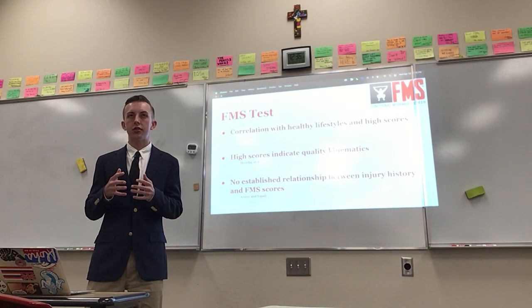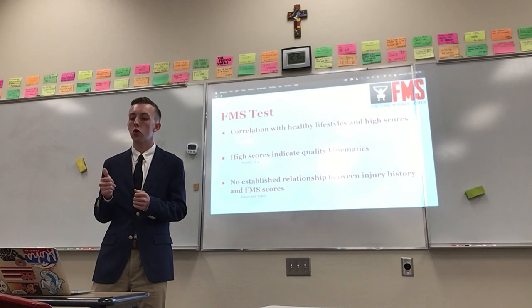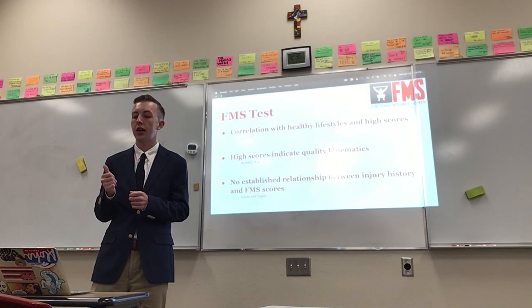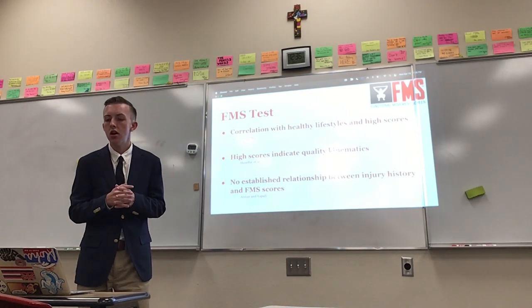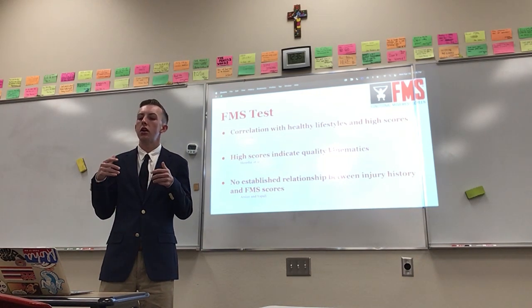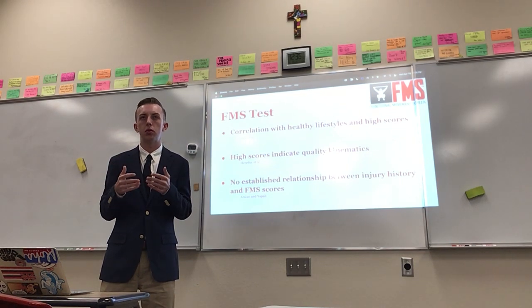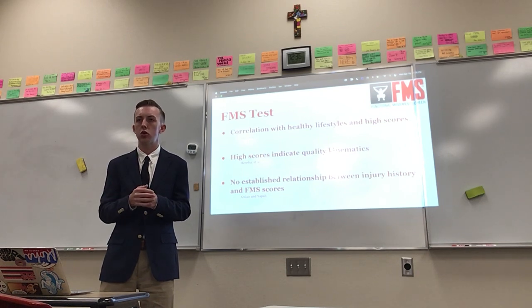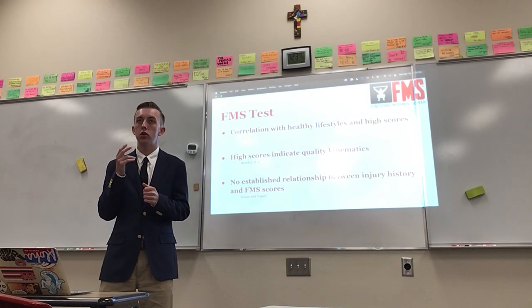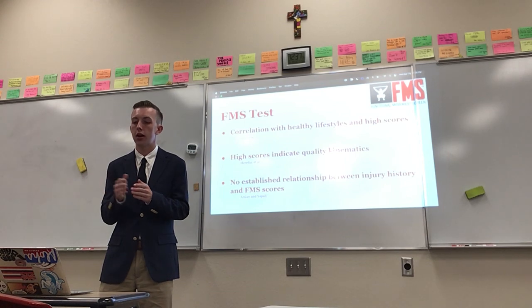In prior studies, several conclusions have been made about the FMS test. First, correlation with healthy lifestyles and high scores — a conclusion found by Davis et al. In their study, they looked at people in the military and compared those who smoked versus those who did not. People who used tobacco products tended to have worse scores on the FMS test.